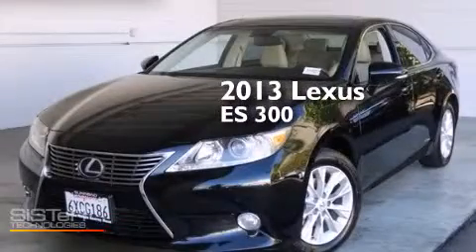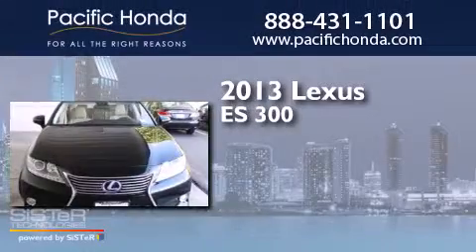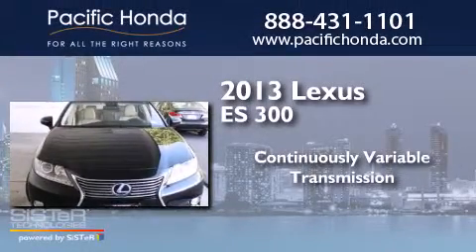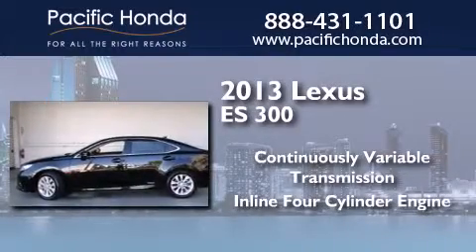This is a 2013 Lexus ES300. This four-door sedan has a continuously variable transmission and an inline four-cylinder engine.